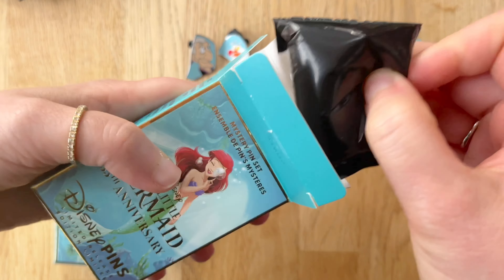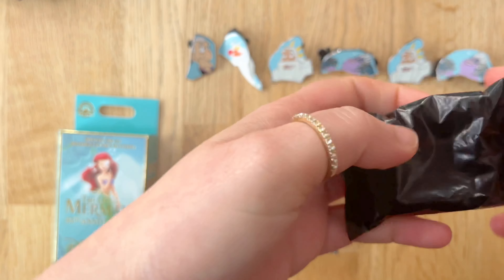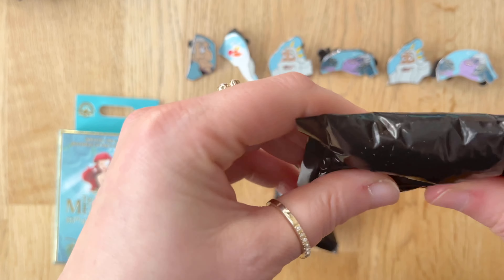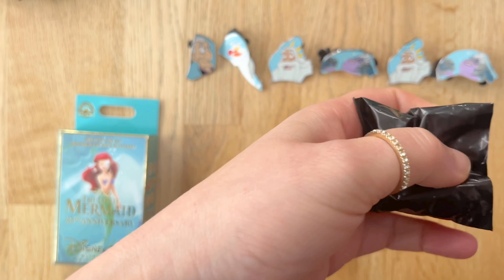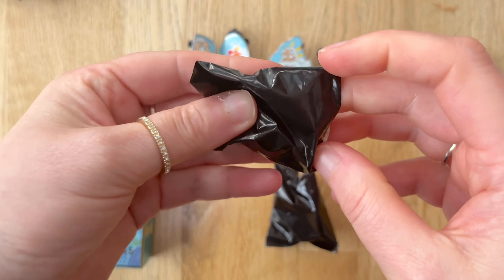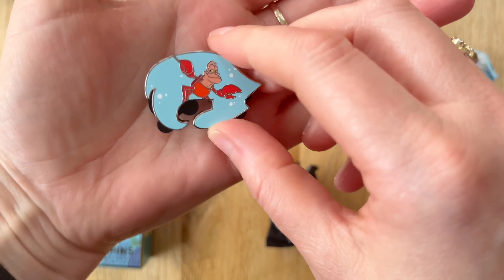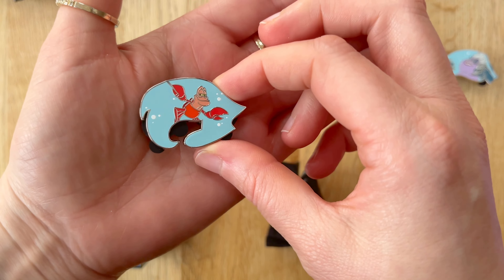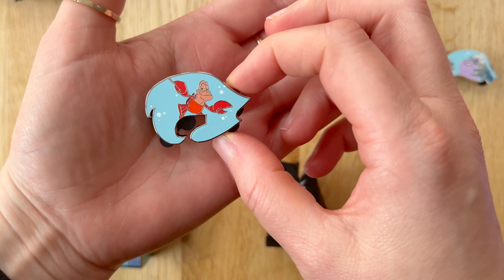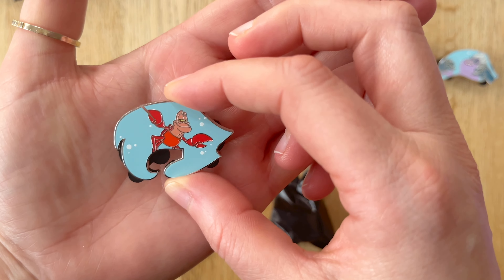On to box four — this is pin seven and pin eight. There's a lot of air in these. A new one, that's good. I can't tell what part of the body this is, but Sebastian there. It's a nice little look on his face.